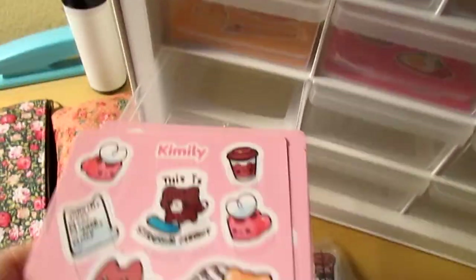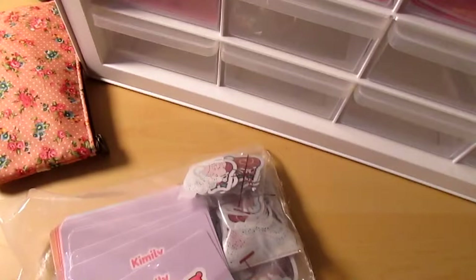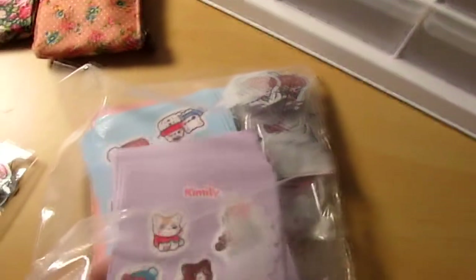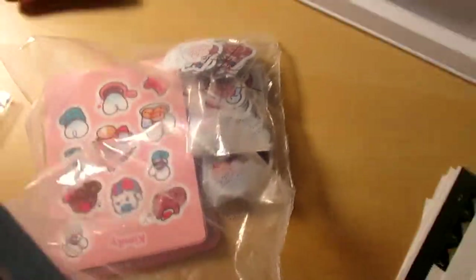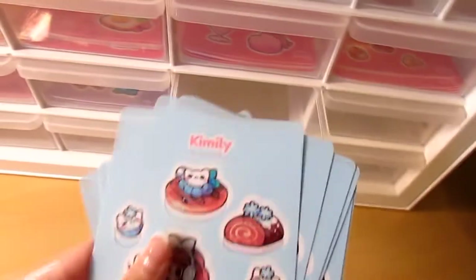I'm happy about this organizer for three reasons. One, it's like a big apartment for all my stickers if you think about it. There will be lots of extra room for the new stickers I'm making. Two, it looks very aesthetically pleasing, and that's always a bonus in my book. And three, just listen to the sounds of opening and closing the drawers — isn't it so relaxing to listen to?